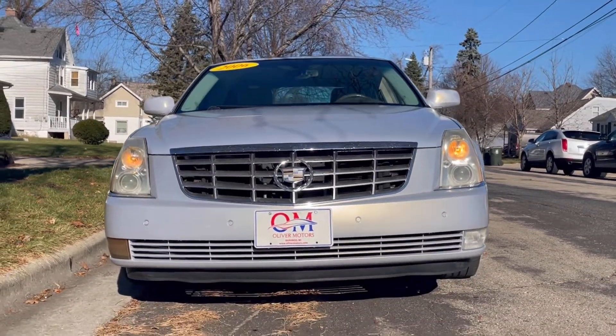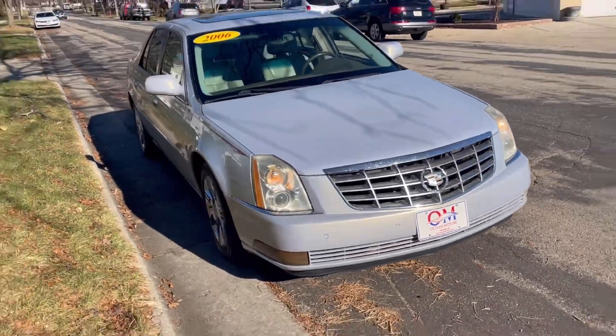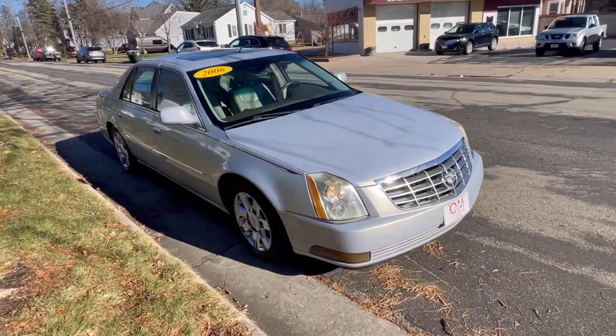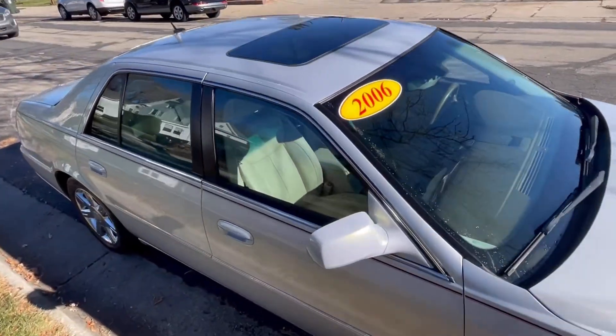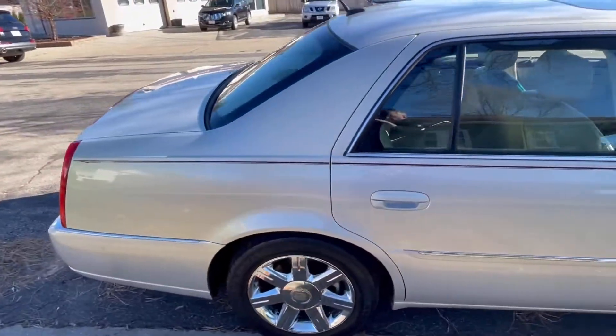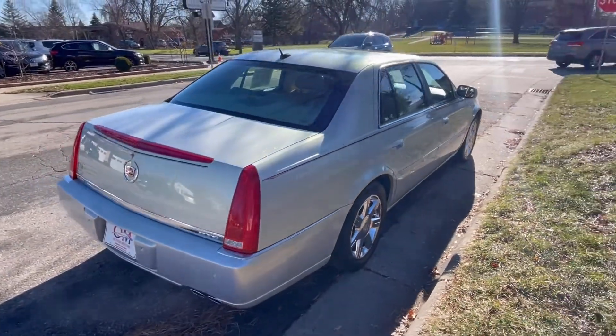For more than 50 years, the Cadillac DeVille was one of the most popular models sold by Cadillac — so popular that for two decades it produced almost half of the sales for Cadillac. In 2006, there was a major refresh and name change. Its successor, the DTS, has a set of big tire tracks to fill.